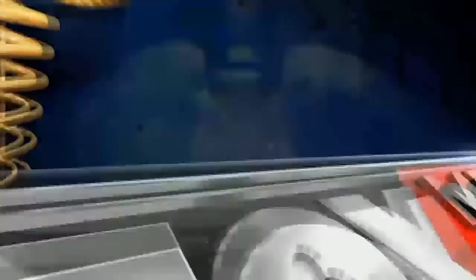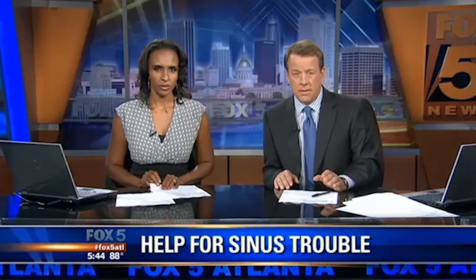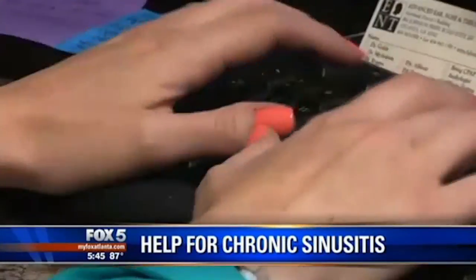I've yet to have a sinus headache. If you've had a bad sinus infection, you know how rough it can be. Now imagine that infection hanging around for months. For Jessica White, just getting through the day was getting harder.